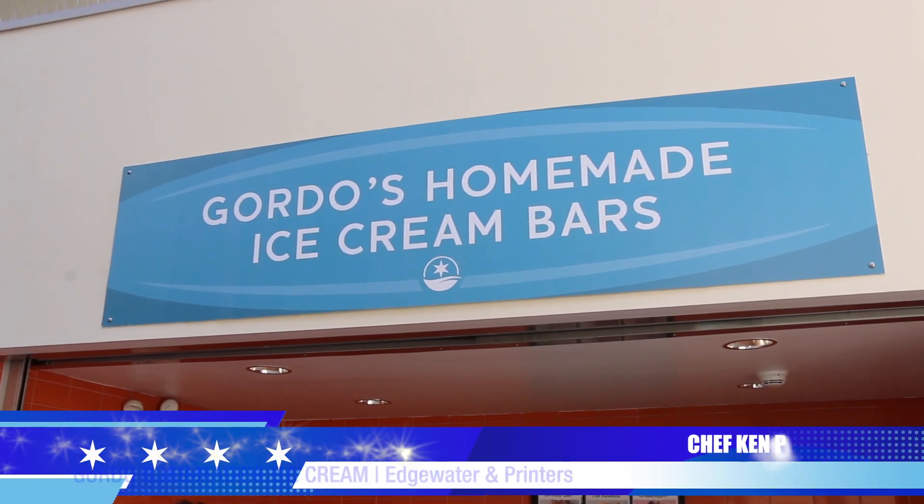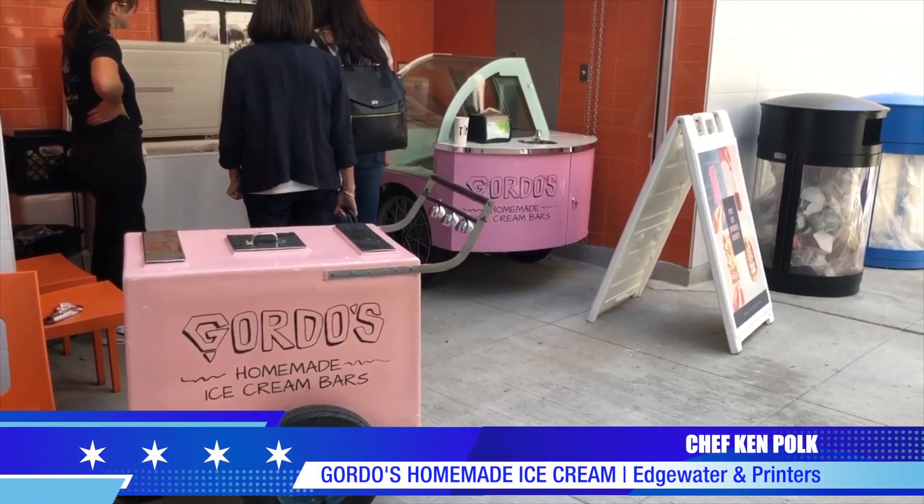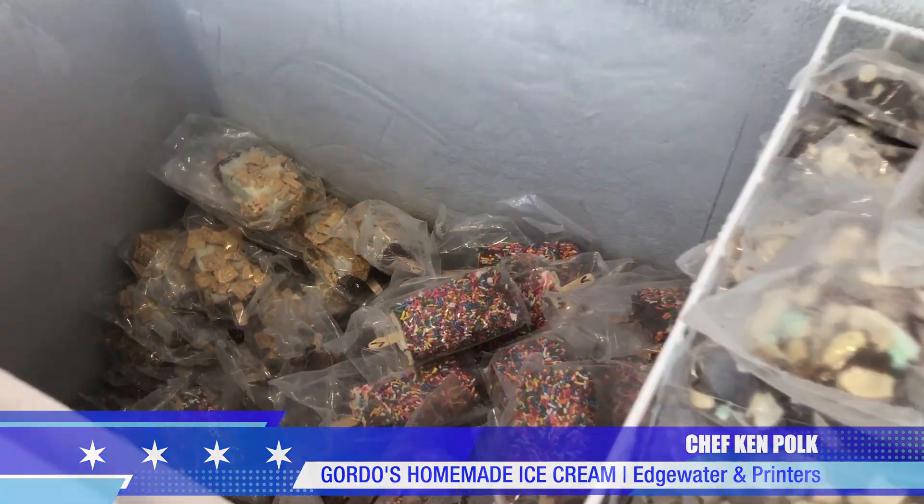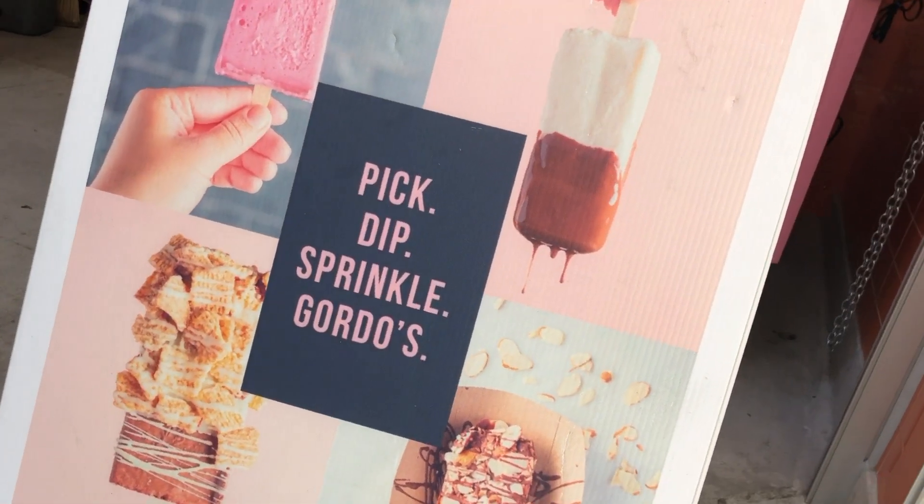This is Gordo's homemade ice cream, representing Chicago's Edgewater and Printer's Row neighborhoods, with handcrafted ice cream like decadent Oreo, mint chip, and chocolate. I love their motto: pick, dip, sprinkle.